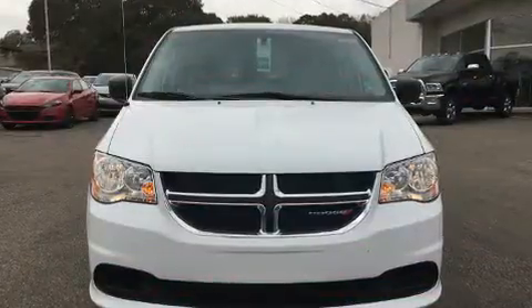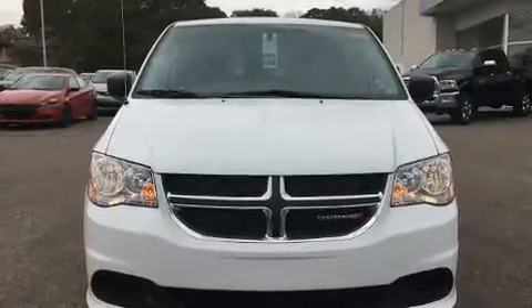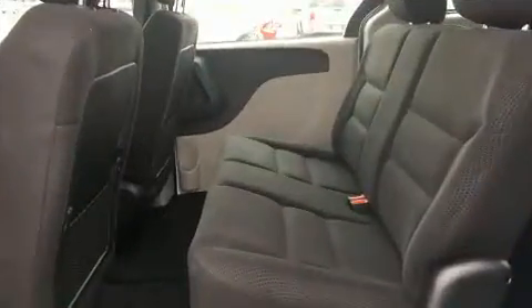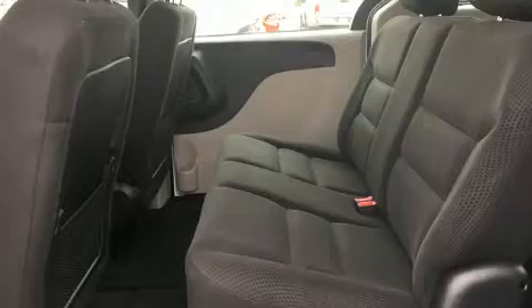All of the premium features expected of a Dodge are offered, including delay off headlights, a rear window wiper, one-touch window functionality, automatic temperature control, heated door mirrors, and cruise control.